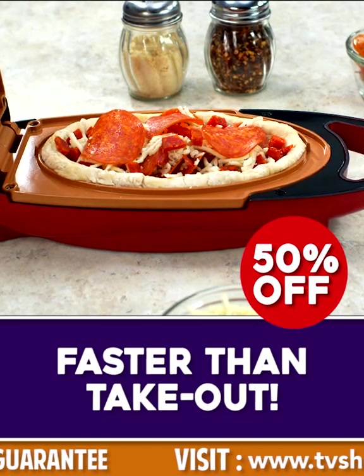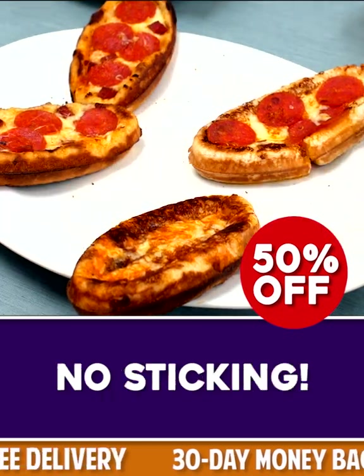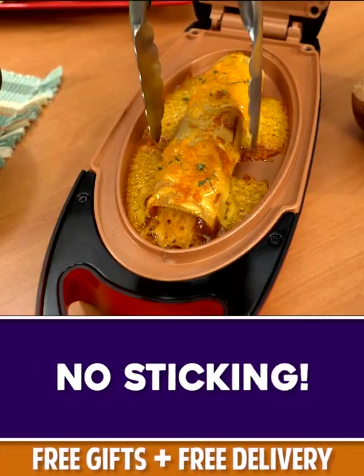Five Minute Chef is faster than takeout. Look, the meltiest, cheesiest pizza ever. You can't do that in a round pan. And no sticking — everything comes right out.